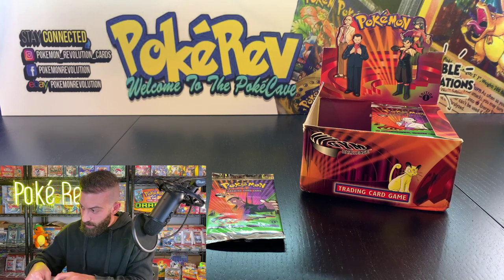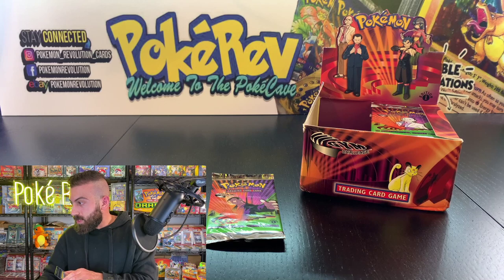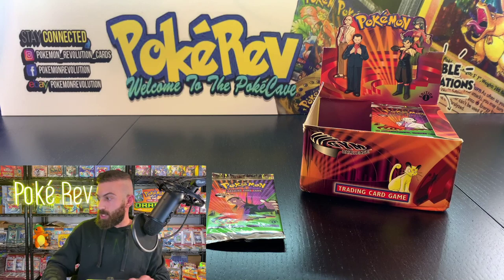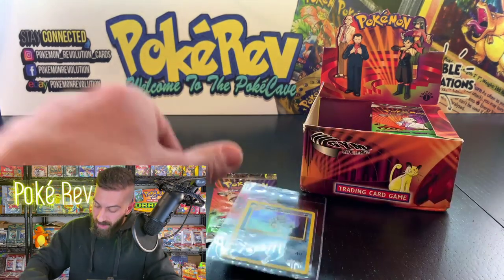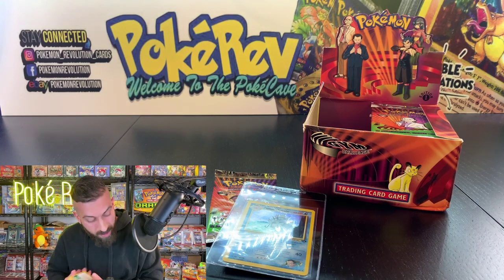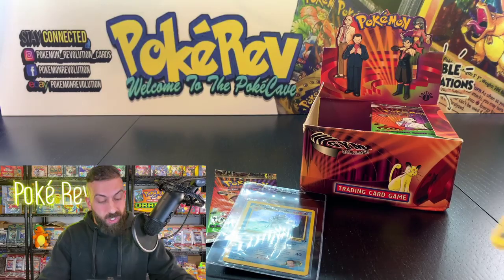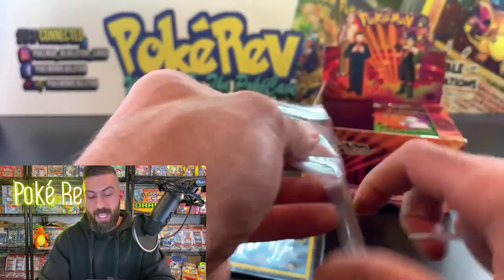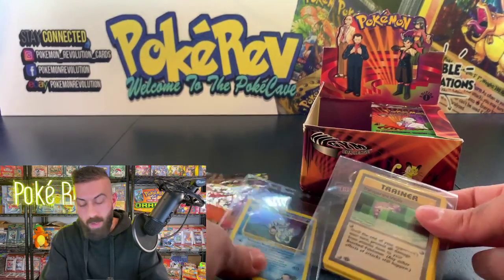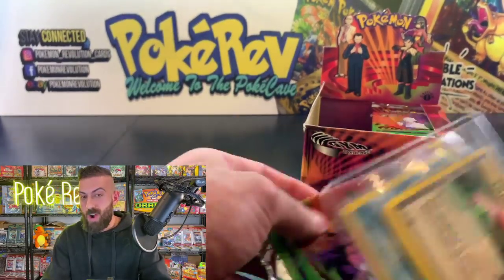Super chat from Edwin: 'Awesome job with the channel, when is the Gym Heroes booster box opening happening?' We keep it a secret until the very end of videos — it will happen, I just can't confirm whether it's the very next box. What I can say is I'm trying to open almost every booster box ever made by Pokémon, which I know sounds crazy!